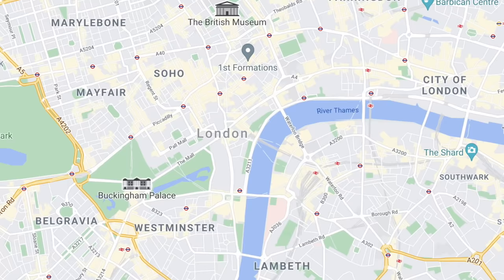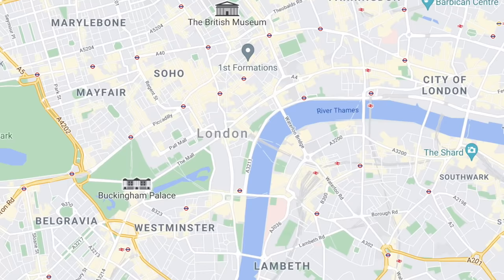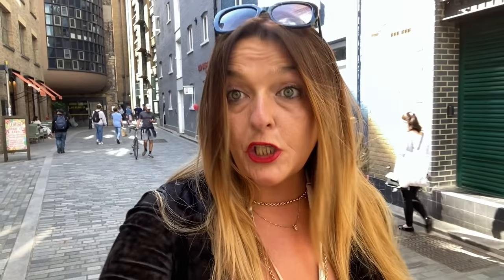What I want to talk to you first about is the area that we're actually in right now. This area was known as the Liberty of the Clink and technically the man who was in charge of this immediate area was a chap called the Bishop of Winchester.